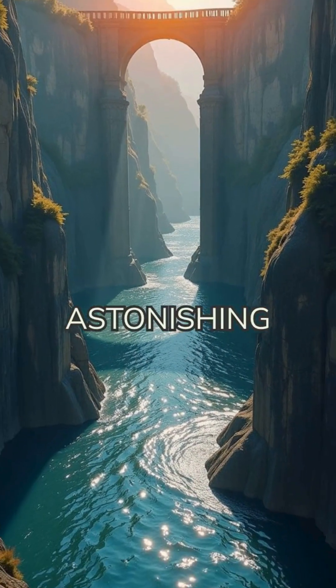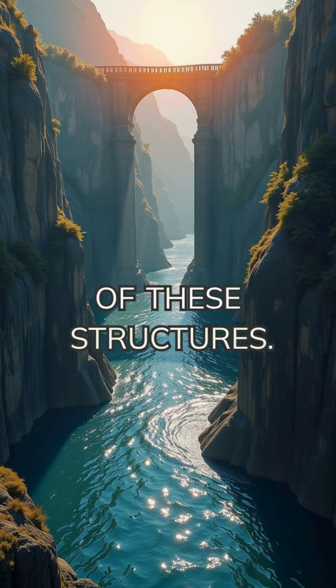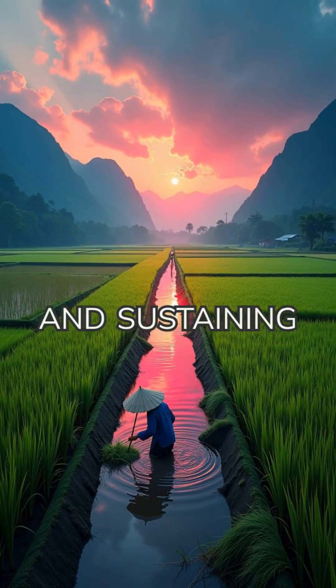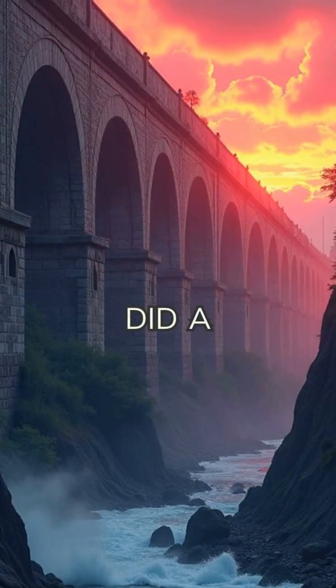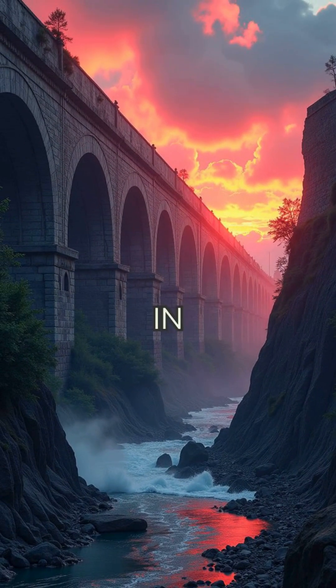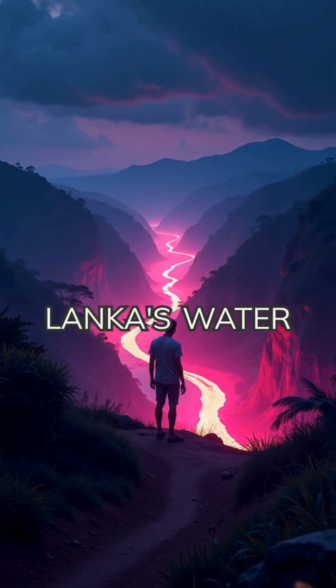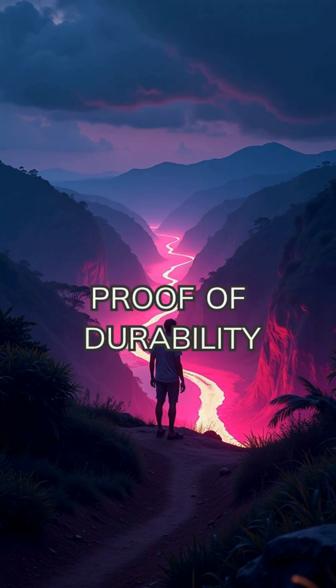Even more astonishing is the longevity of these structures. Many tanks and canals still function today, feeding modern rice paddies and sustaining communities just as they did a thousand years ago. In a world where ancient infrastructure often crumbles, Sri Lanka's water systems are living proof of durability and foresight.